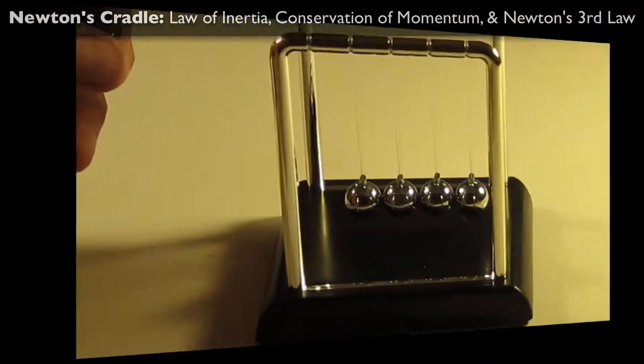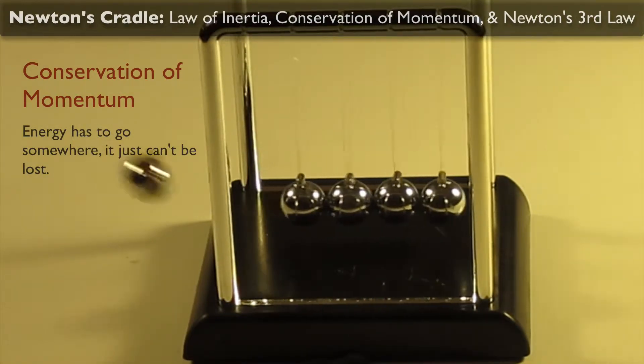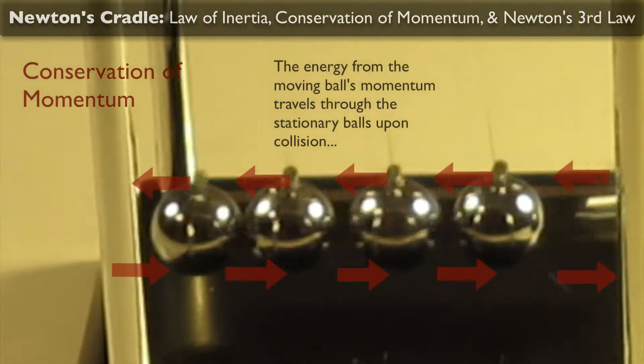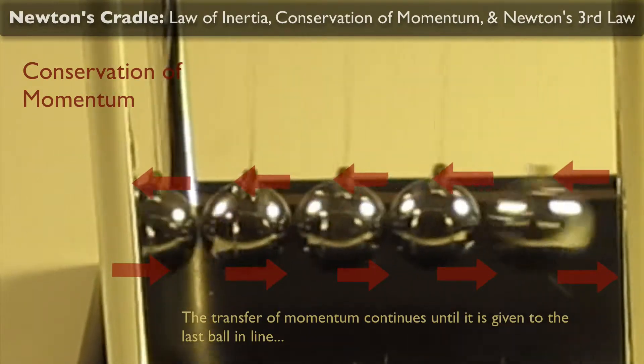Conservation of momentum says that energy has to go somewhere — it just can't be lost. So with our demo, the energy from the moving ball's momentum is going to travel through the stationary balls upon collision. The transfer of momentum continues until it is given to the last ball in the line.